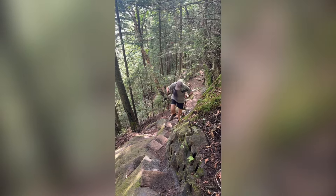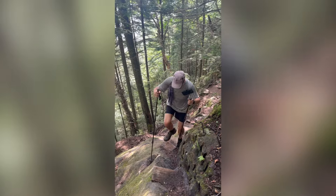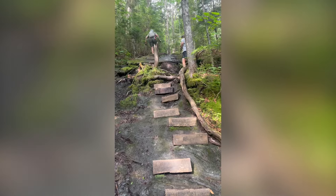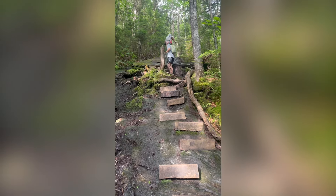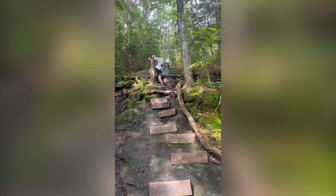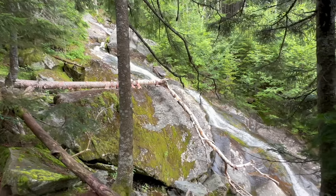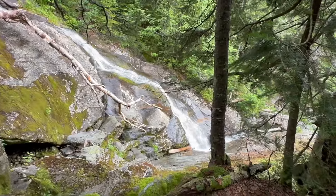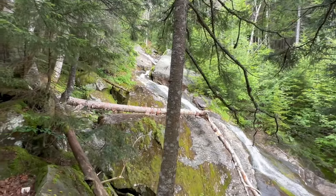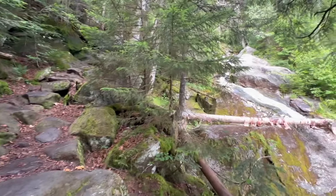Here's another view of the falls rushing down from closer to the top down. Absolutely unbelievable. This is a hard, hard climb — probably one of the hardest we've done — but the views are absolutely worth it.